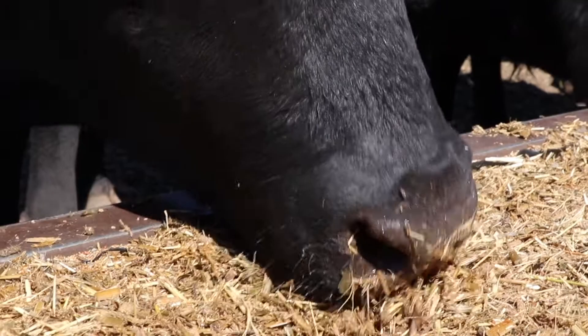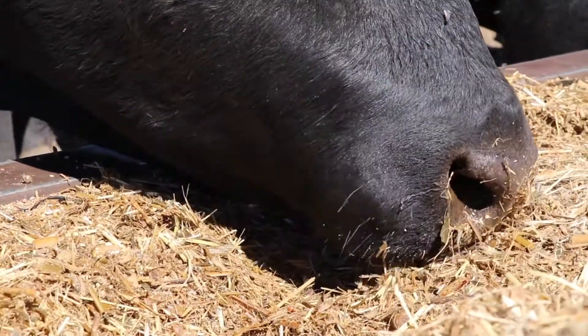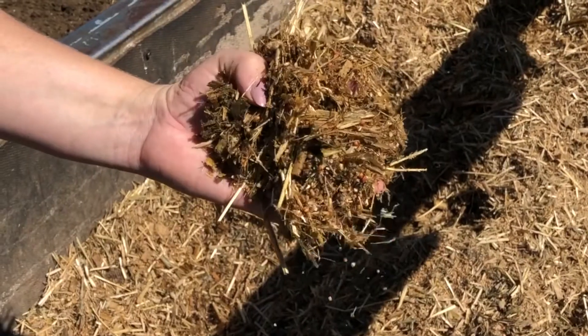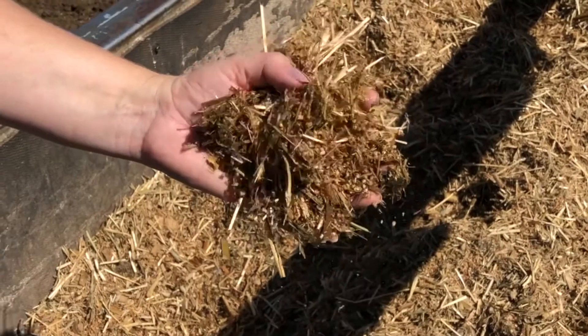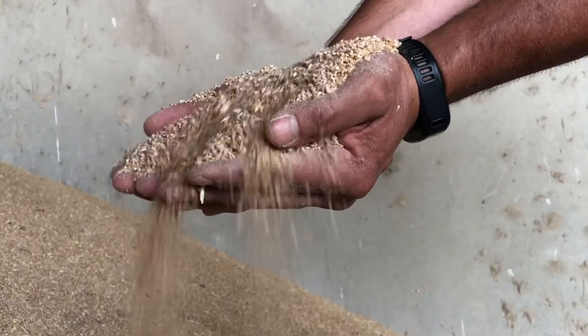In bull rations we tend to want to run good, relatively high protein levels around 14 percent, and we want good levels of fiber in there to maintain rumen health and function and have those bulls gaining steadily throughout their growth period. We also need a bit of starch in there, which is coming from the grain.